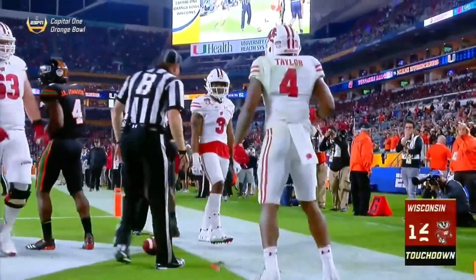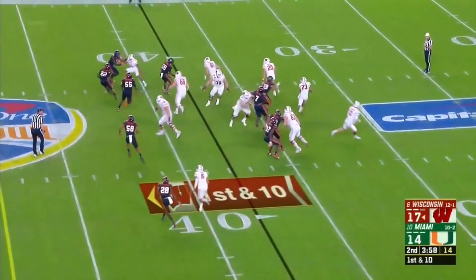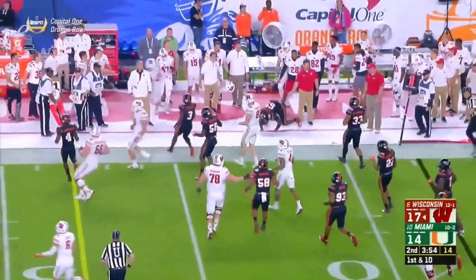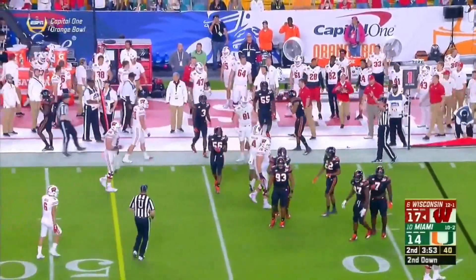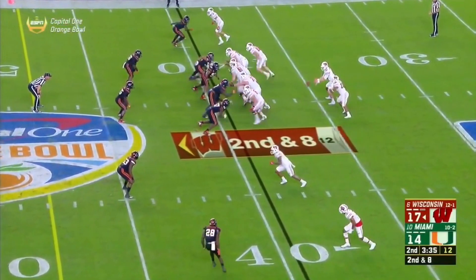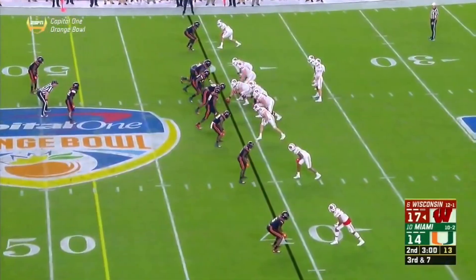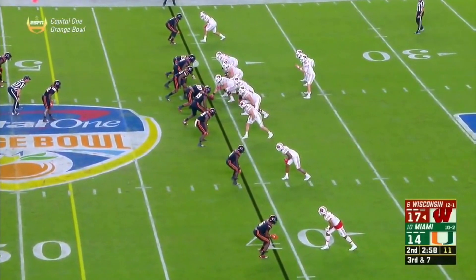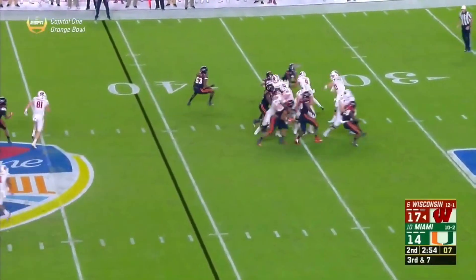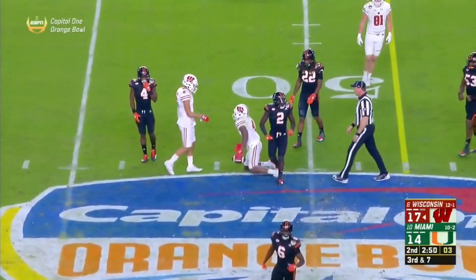And on first down, it's Taylor trying to follow the block of Ravish. Second down and eight, again it's Taylor — play of the touchdown drive. Tight man-to-man coverage. Here's third down and seven — Hornibrook able to complete to A.J. Taylor. Stepped up for Alex Hornibrook. Jazz Peavy left the team, Adam Crumholz is injured — thin at wide receiver.